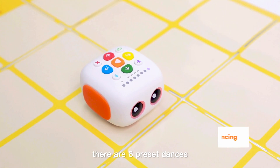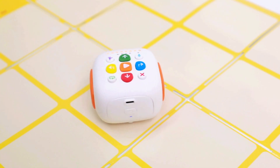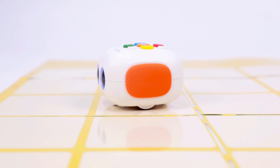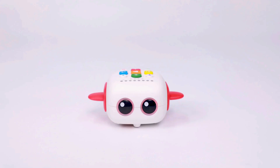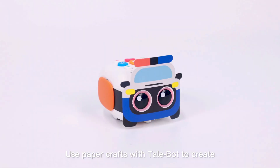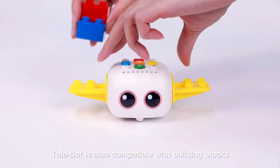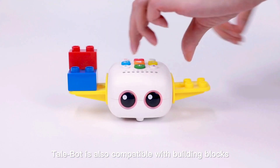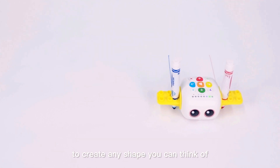In addition, there are six preset dances that make coding a more immersive experience. Tailbot's parts are easily replaceable. Use paper crafts with Tailbot to create even more possibilities. Tailbot is also compatible with building blocks to create any shape you can think of.